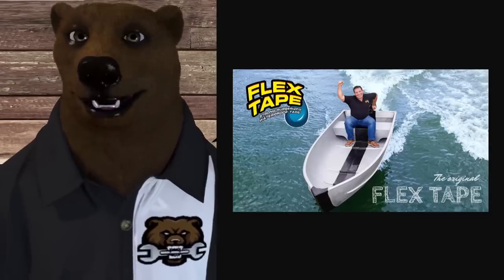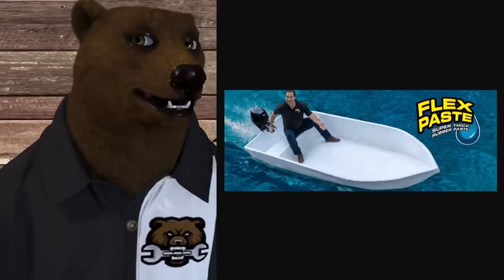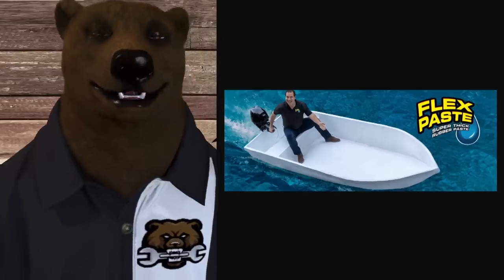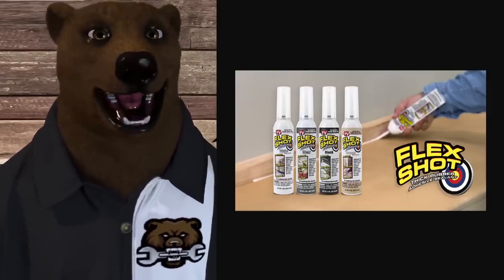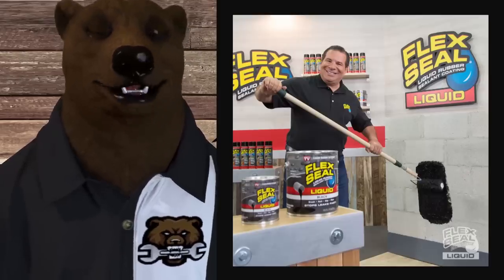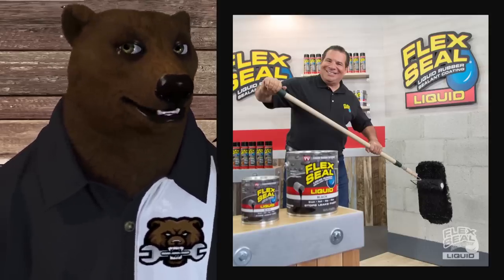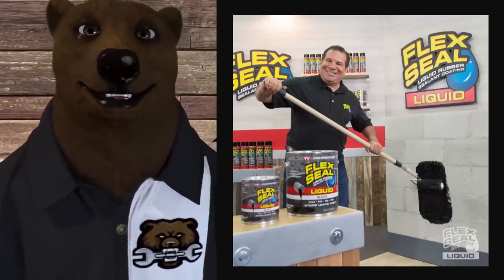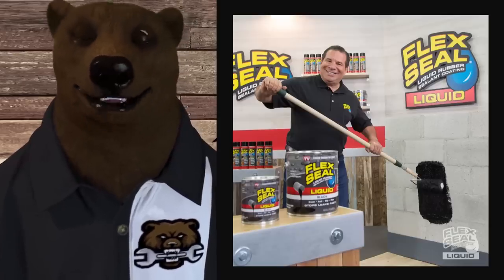They've gone on to make all sorts of products — Flex Tape, Flex Glue, Flex Paste. Apparently it all involves boats for some reason; making things float is a big thing with their products. They also came out with Flex Shot. Phil Swift has become a huge spokesperson, and a lot of people confuse him for just being the barker out front trying to get people into the tent. But no, he's the proud owner of Flex Seal. They launched the company back in 2011, and it's just gone completely bonkers.